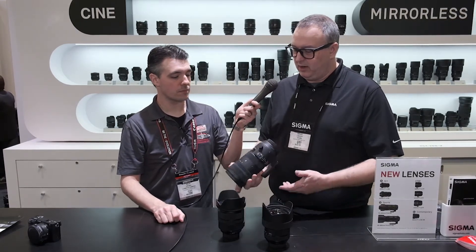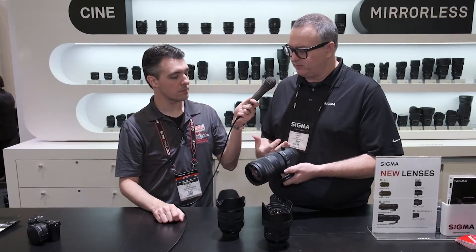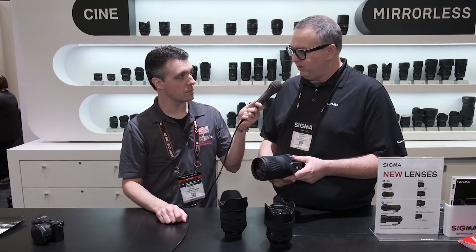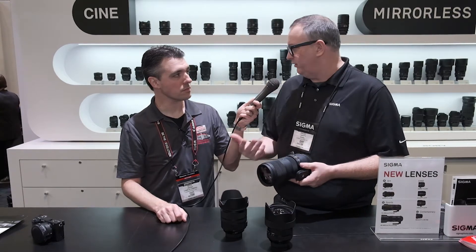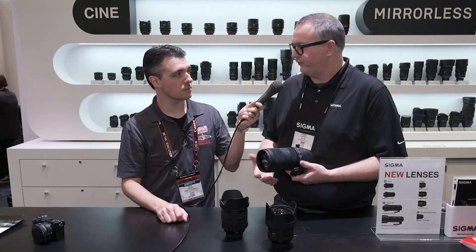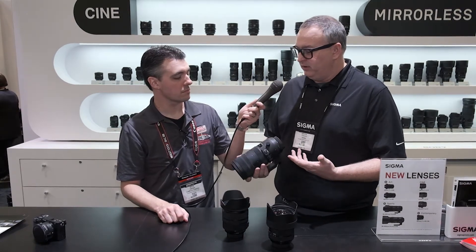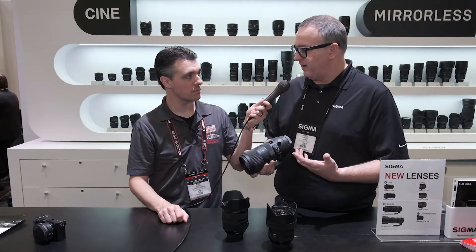This is considered a Sport lens — completely weather-sealed, really fast autofocus, great for wildlife, nature, and sports. The 70-200, as you know, is just one of the most versatile lenses out there, and it's one of the go-to lenses in almost every pro's bag.